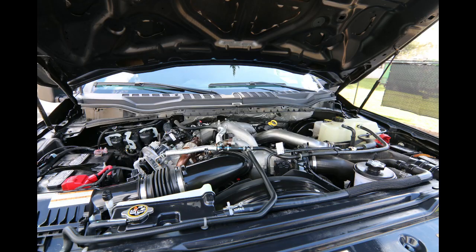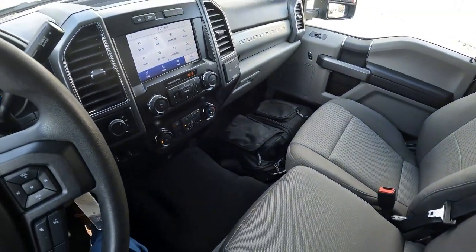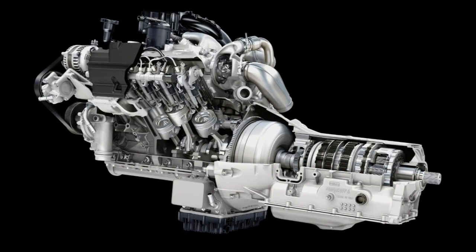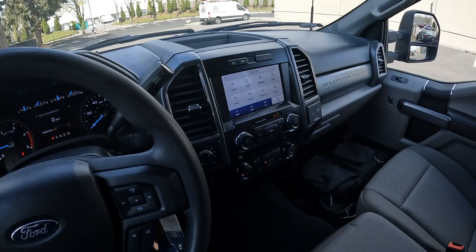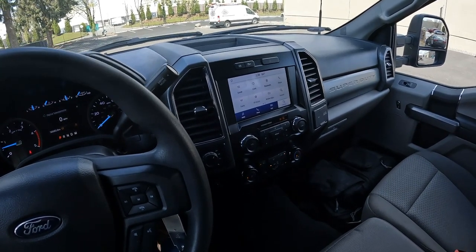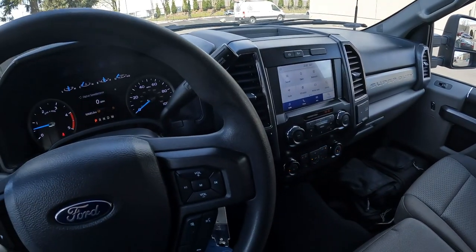It has an amazing 6.7 Power Stroke diesel engine. I was actually reading up recently about this 6.7 Power Stroke and how it's considered by many — obviously it's up for argument — as not only one of the most reliable diesel engines but one of the most reliable V8 engines available in a pickup truck.